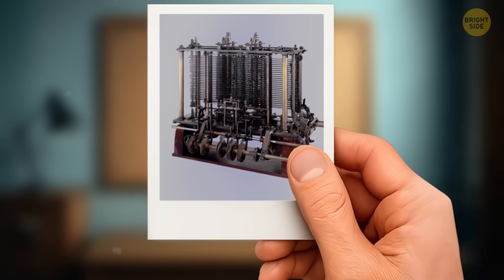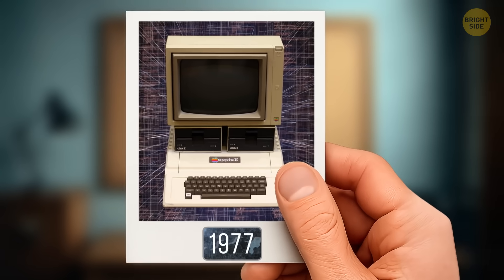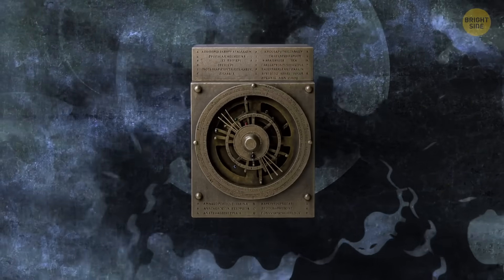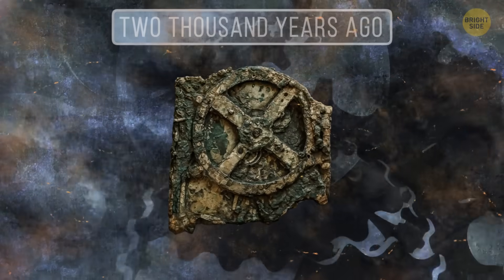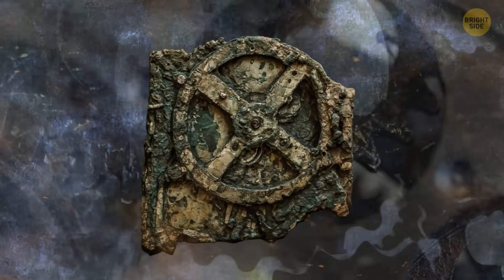The first computer that resembles the machines we use today was invented back in the 19th century. It already seems much earlier than you probably thought, but there was an even older prototype. The Antikythera mechanism was invented by the Greeks over 2,000 years ago, and over a century after its discovery, scientists might have finally solved its mystery.